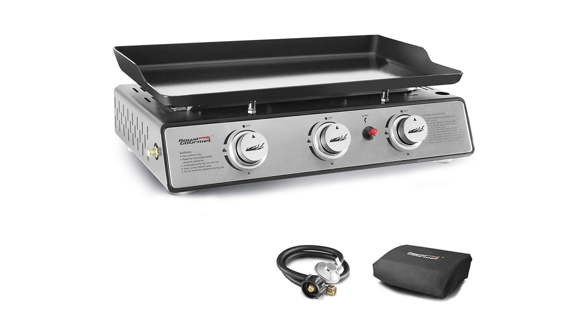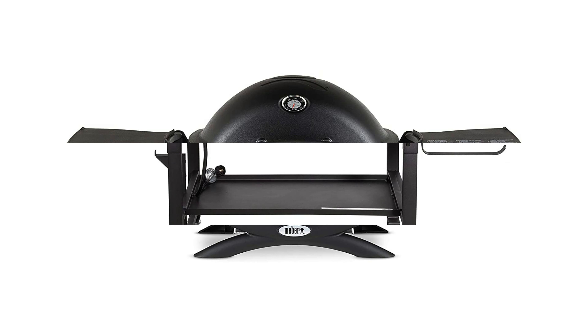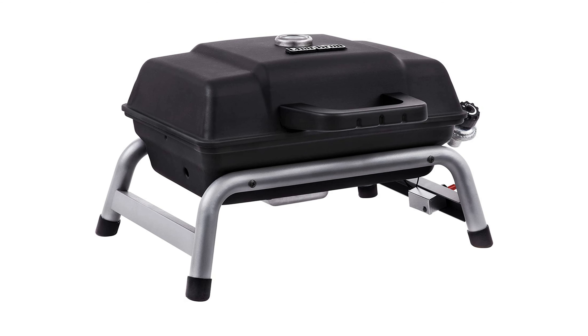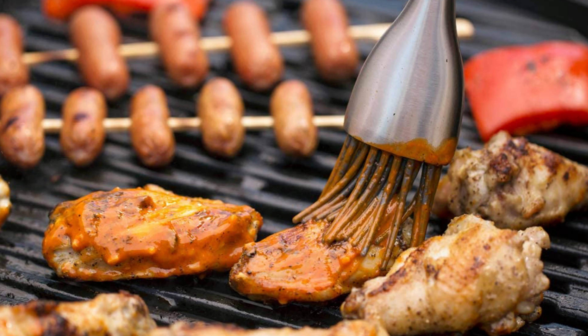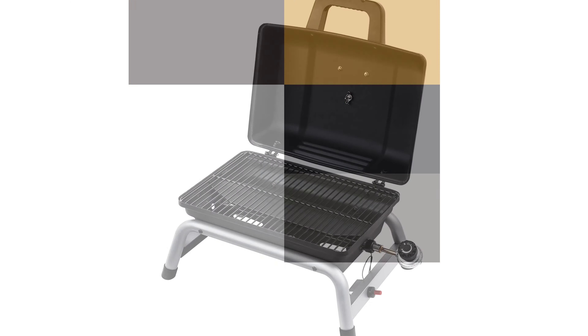If you're looking for the best grill for cooking outside, there are plenty to choose from. You could get a charcoal grill, electric grill, Kamado grill, pellet grill, portable grill or tabletop grill, but most grilling enthusiasts opt for gas grills, which are a great choice if you're looking to replace an old charcoal or electric grill. Gas grills are also perfect for grilling newbies because they're easy to use, heat up quickly, and are roomy enough to feed the whole family.